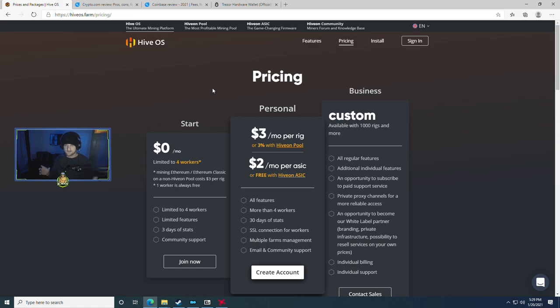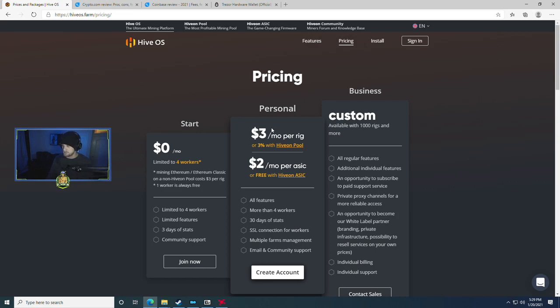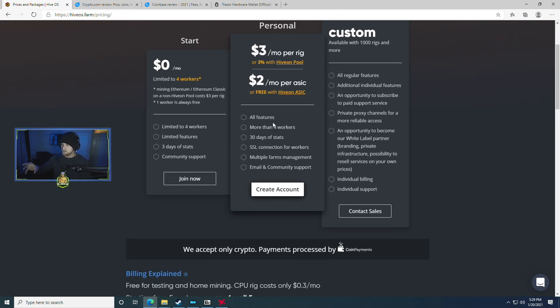They handle their payout structures differently — you've got PPLNS on one and PPS Plus on Hive On pool. If you're interested in the differences in mining pool payout methods, let me know in the comments — I'd be happy to make a video on that. Coming from somebody who used to run pools, I have insights from both a miner's and a pool operator's perspective. For ASICs it's two dollars a month, but we don't do ASICs on this channel — let me know if you want to hear why.